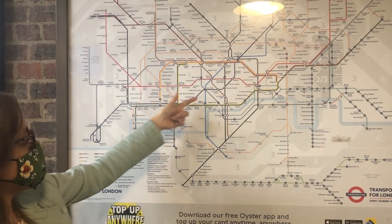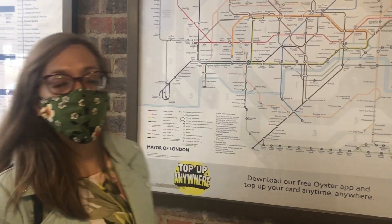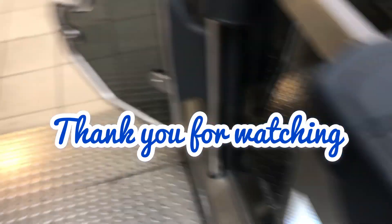So all these lines, different colors, and you can check that as well on this side. It's very helpful and very useful and it's so easy to travel here in London. I'm sorry I'm talking with my mask because nowadays you can't go to the train station without the face mask. I hope you learned something today. Thank you.